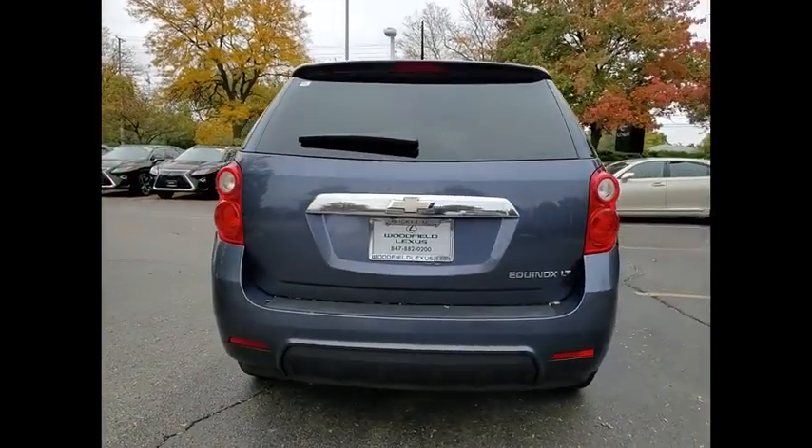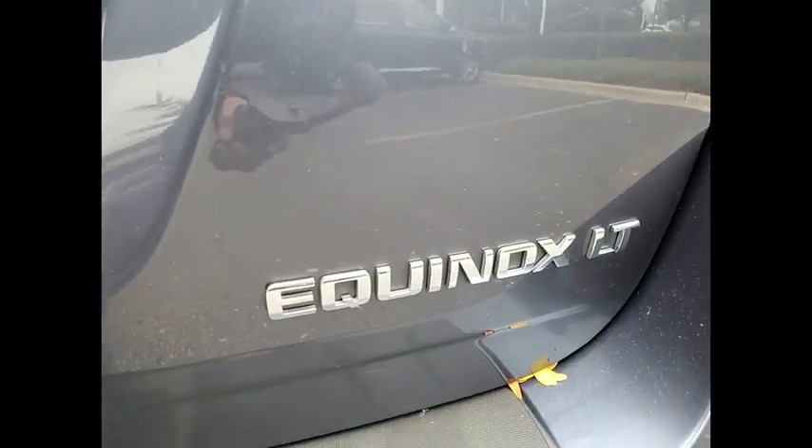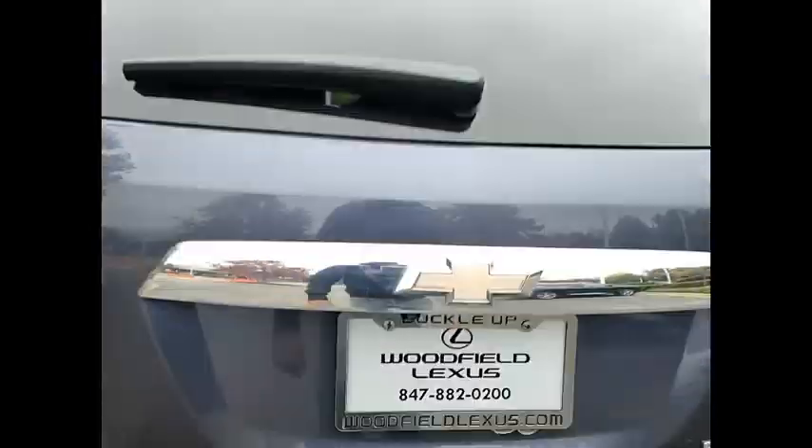Traction control, stability control, roll stability control, daytime running lights, braking assist, ambient lighting, power brakes, cruise control, cargo area, 12-volt power outlet, multifunction display.